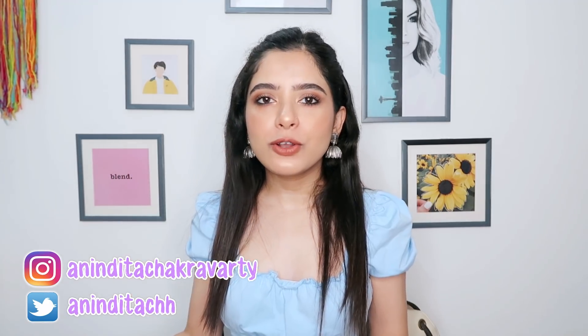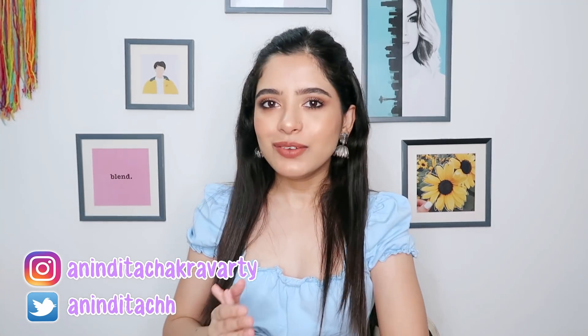Hey guys, welcome back to my channel. In today's video I will share my June favorites. I know this video is a bit late but better late than never. I hope you guys enjoy watching. If you're new here, make sure you like this video, subscribe to my channel, click on the red subscribe button and the bell button next to it, and you can also follow me on Instagram. Let's get started.